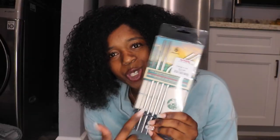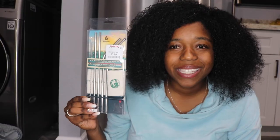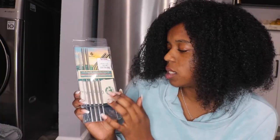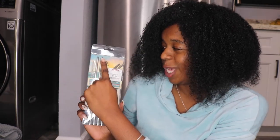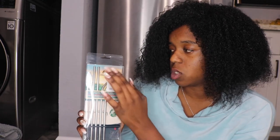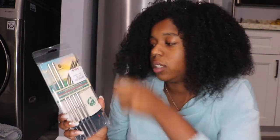Moving on to our eco-friendly section — a six-piece stainless steel straw set. I'm a girl that loves straws. These are reusable. Don't put them in the dishwasher because that will cause rust. It comes with two bent straws and two straight straws, plus a cleaning brush — put a little soap on it and clean them out. I got these from TJ Maxx.